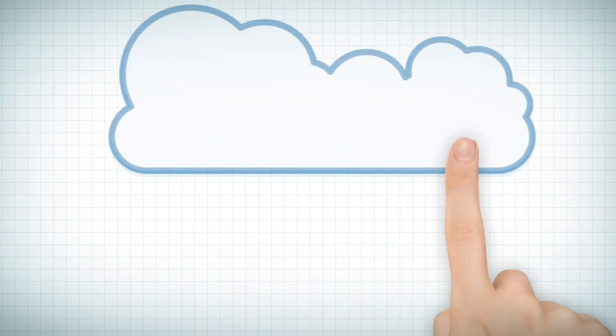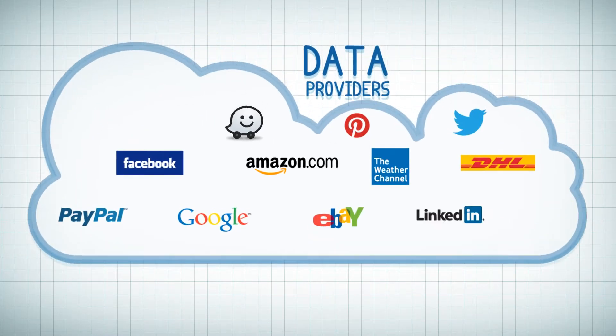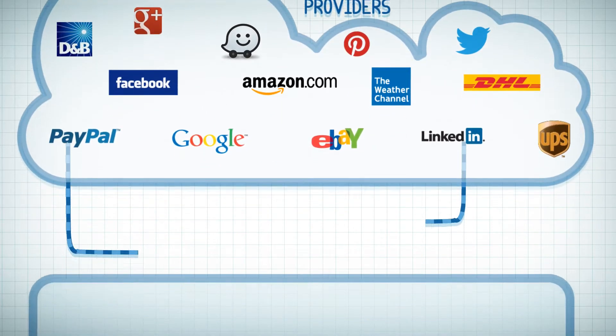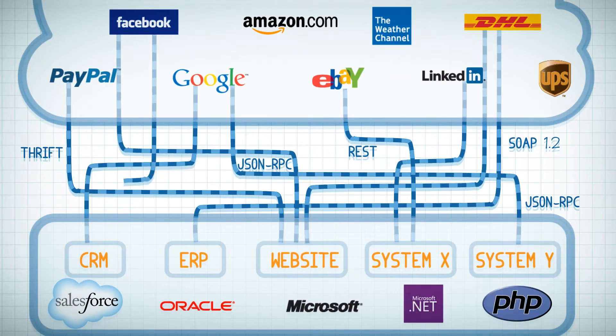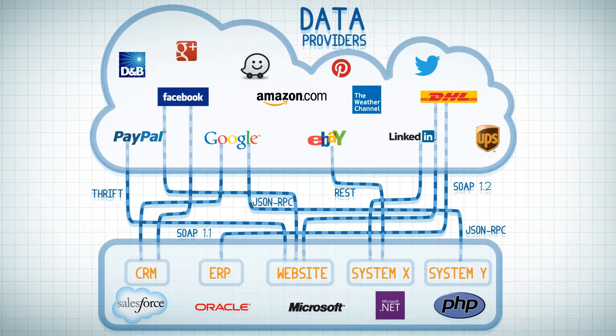A huge amount of data transaction is taking place in the cloud computing arena and it's growing rapidly. The number of cloud data providers are constantly expanding and expose more and more information via APIs, or application programming interface.